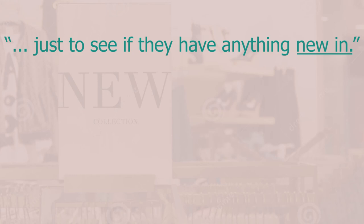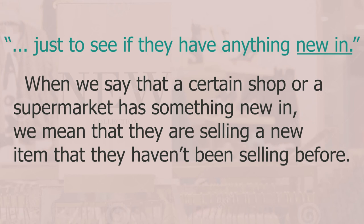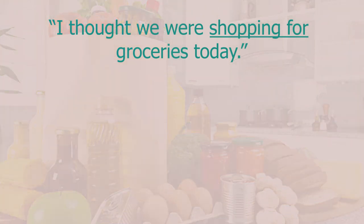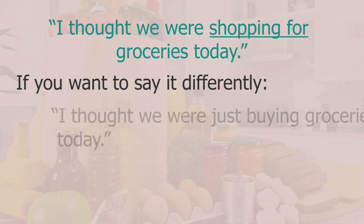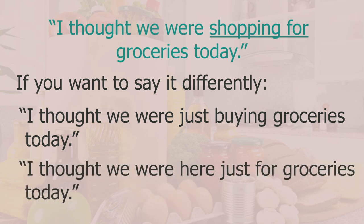My wife wanted to see if they had 'anything new in' — when a shop has 'something new in', it means they're selling a new item they haven't been selling before. I said 'I thought we were just shopping for groceries today' — 'shopping for something' means you've gone out to buy that specific thing. Other ways: 'I thought we were just buying groceries today' or 'I thought we were here just for groceries today'.